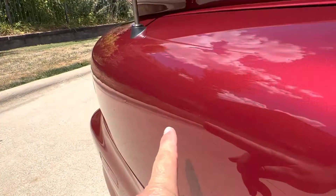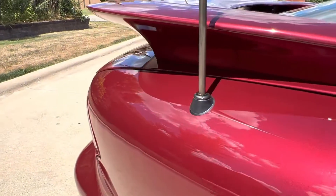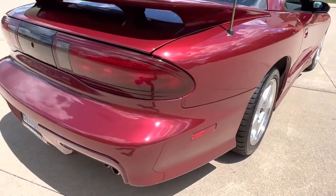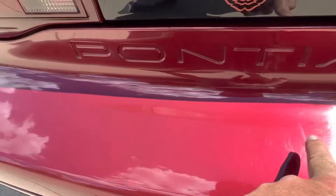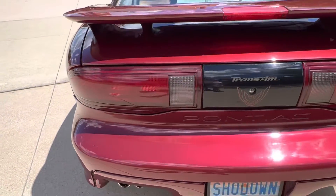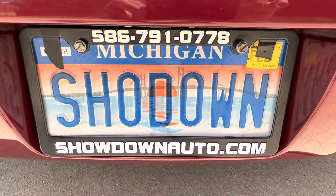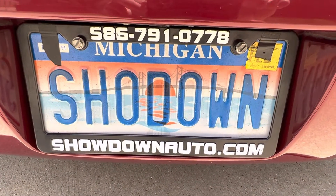There are a few little hairline door dings right in here — very faint, you've got to really look at it. Power antenna works. A little crack there, a little minor scratch here and a little bump there. I try to point everything out that I see so everybody's happy. It's a nice car — it's not going to last. We're going to price it to sell it. Any questions, feel free to call us at 586-791-0778.